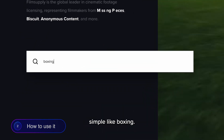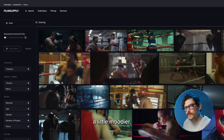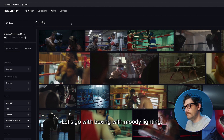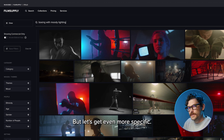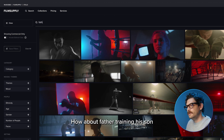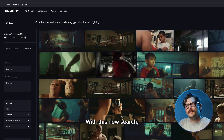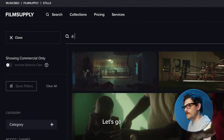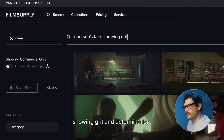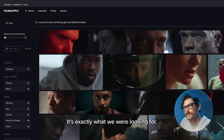Let's start with something simple like boxing. That's pretty good, but maybe I want something a little moodier. Let's go with boxing with moody lighting. And there we go. But let's get even more specific. How about father training his son in a boxing gym with dramatic lighting? With this new search, we can get even more conceptual as well. Let's go with a person's face showing grit and determination. And there you go — that's exactly what we were looking for.